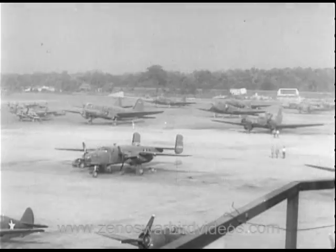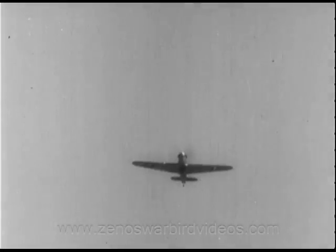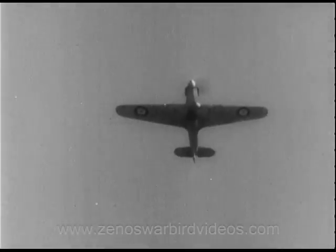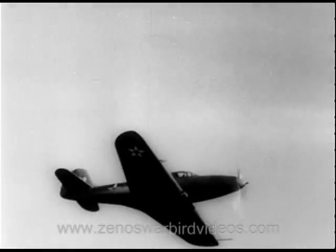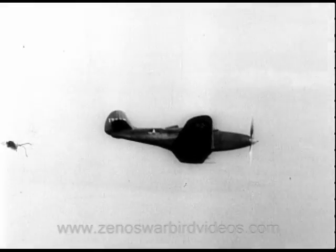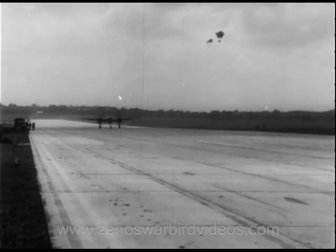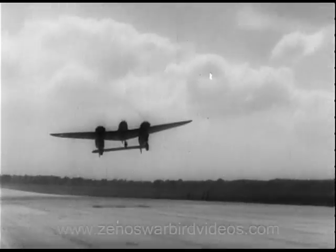All manner and description of planes are flown in for analysis, testing and exhaustive study. Foreign ships like the Hurricane and the deadly little Spitfire. The P-39, which is making such a great name for itself on the Russian front. The P-40, Chennault's Flying Tiger. The P-38, Forked Lightning.